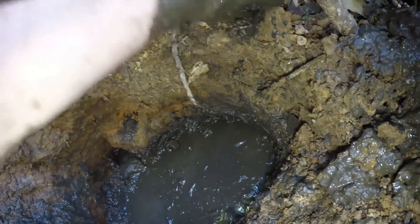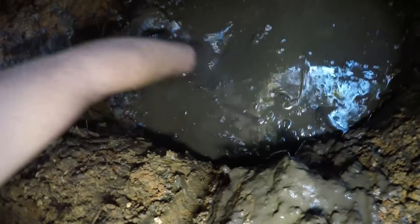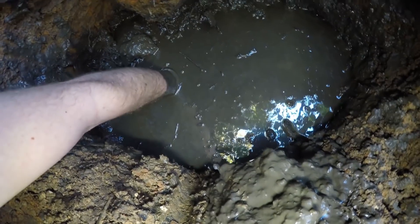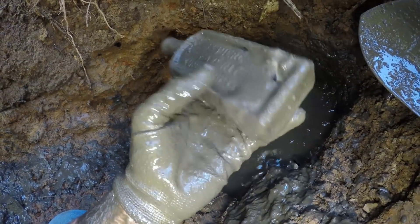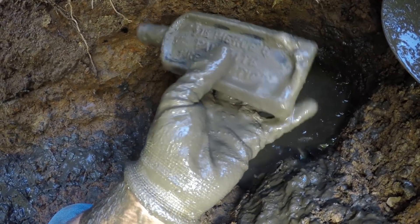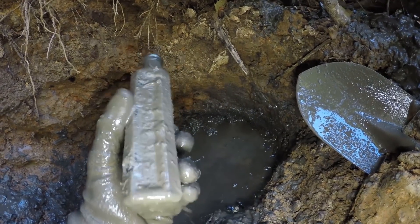Careful — that was sharp. There's a lot of glass. I don't think there's anything else around. Right when I set it down — this feels like it's going to be a giant medicine bottle, hopefully intact. Yes — and it's got nice embossing to it. It's just Dr. Pierce's — I have a few of these. This is Dr. Pierce's Favorite Prescription.